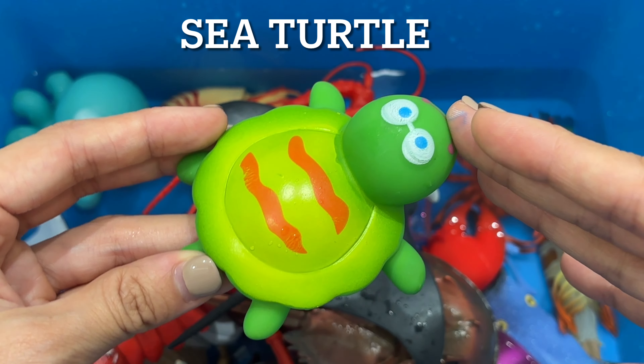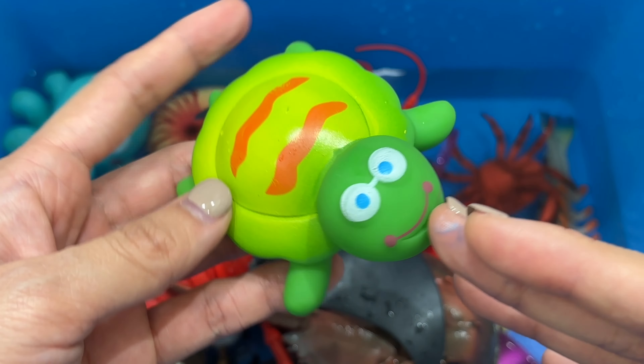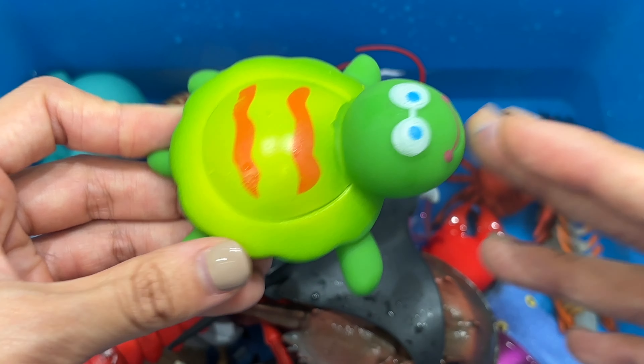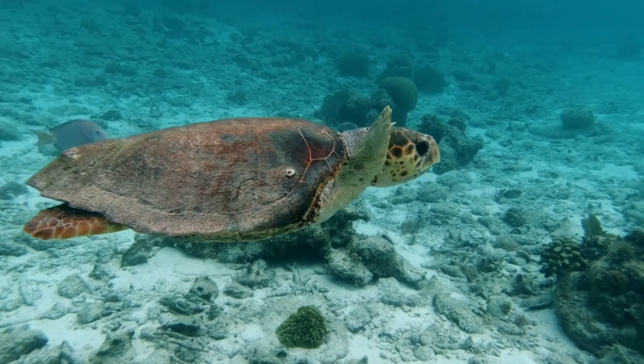Cuttlefish are a type of marine mollusk that are related to the octopus and squid. They are characterized by a thick hardened shell called a cuttlebone that is located within their bodies. All species have eight arms and two longer tentacles that are used to capture prey.